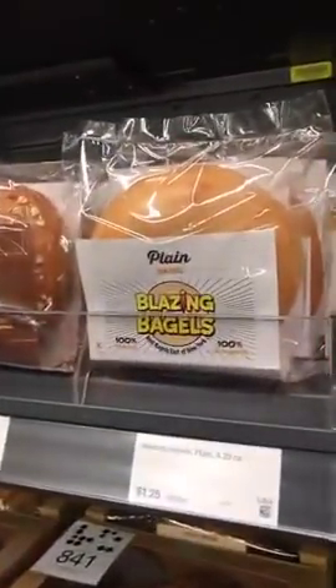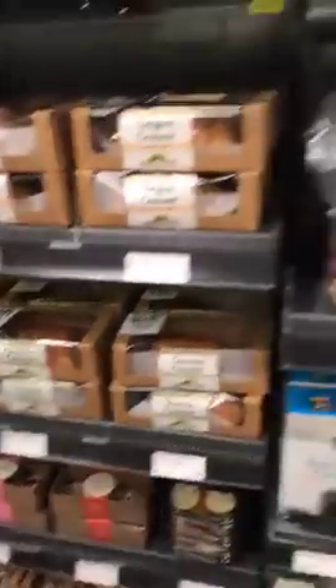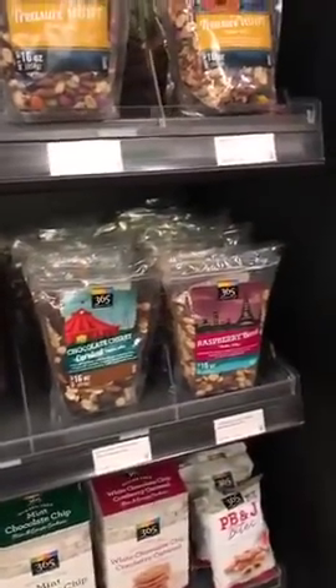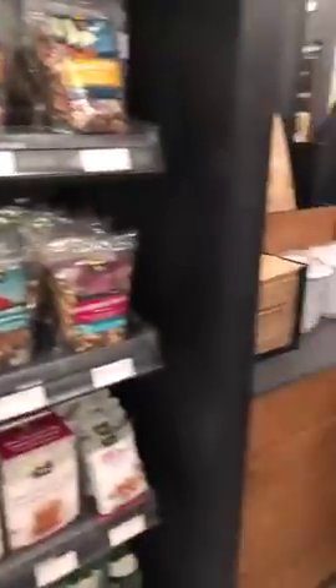What I really like about Amazon Go is that they've brought in a lot of local companies — you can see Blaze and Bagels, Macrina Bakery is here as well. They've also wrapped up their Whole Foods line — as you know, Amazon just acquired Whole Foods and now you're starting to see their line in this store.